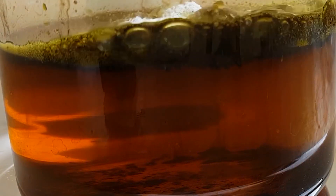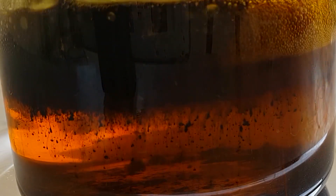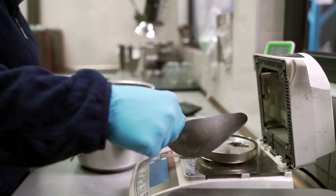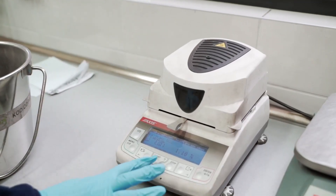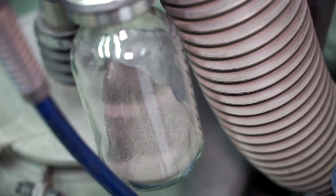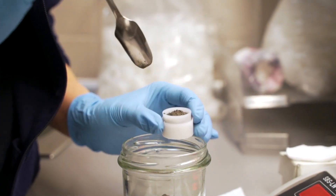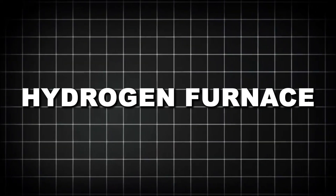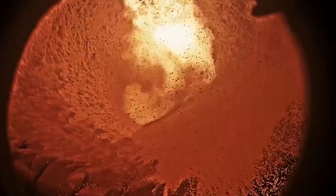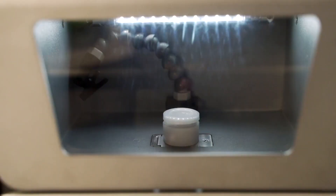Once in solution, rhodium can be recovered through precipitation. By adjusting the pH or adding specific reagents — such as ammonium salts or sulfur compounds — the rhodium is forced out of the liquid and forms a solid precipitate. This precipitate is filtered, washed, and dried to produce rhodium powder, usually in the form of rhodium-3-hydroxide or another stable salt. To be sold or reused in industry, the rhodium has to be reduced to its metallic form. This is typically done in a hydrogen furnace, where the powdered salt is heated under a hydrogen gas stream. The hydrogen strips away oxygen and other atoms, leaving behind pure rhodium metal — a silvery-gray powder or sponge-like metal with incredible market value.